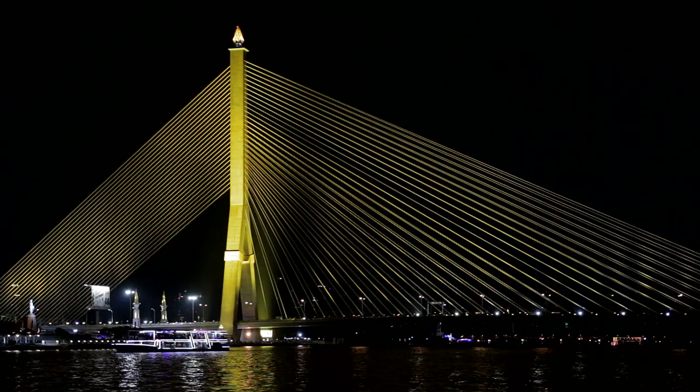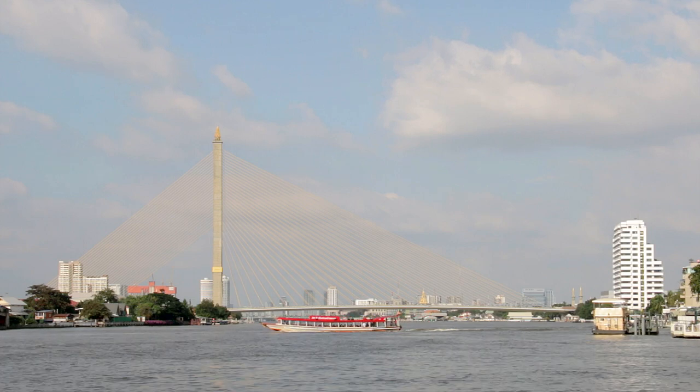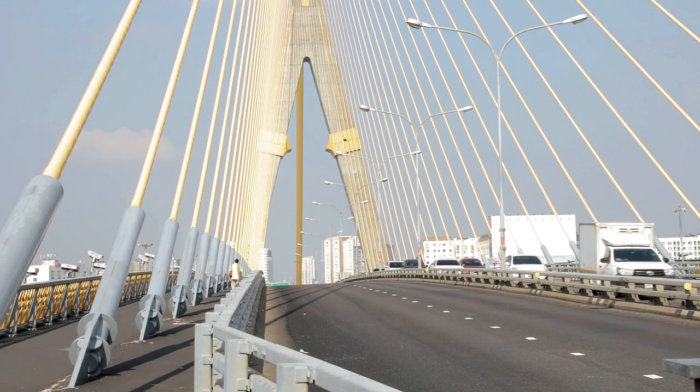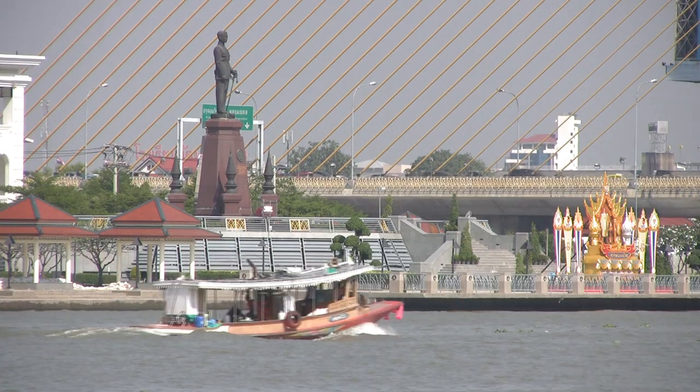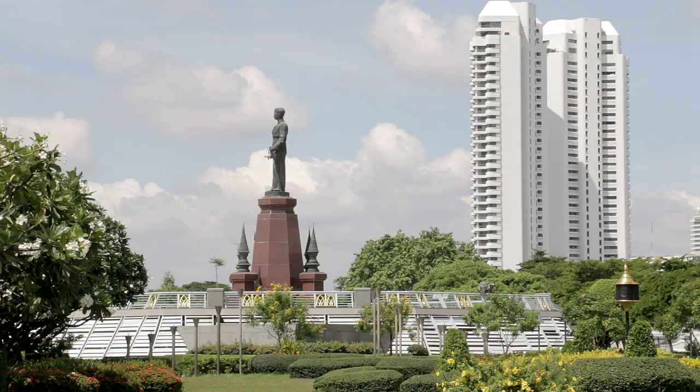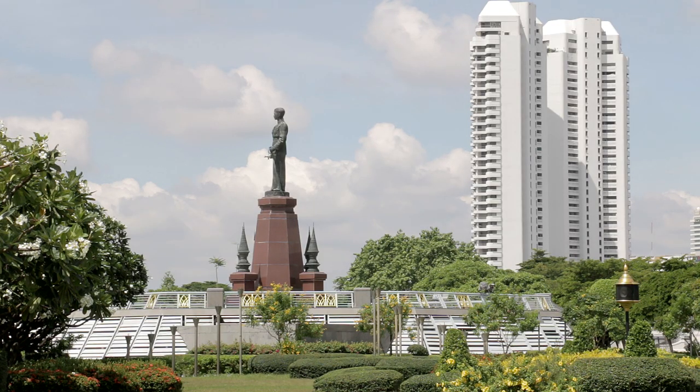Before boarding at Praa Artit Pier, wander upstream along the riverside path towards the Rama VIII Bridge, which was completed in 2002. The Rama VIII Memorial Park is located just before it on the opposite bank. King Rama VIII unfortunately passed away in 1946, aged just 20 years old.